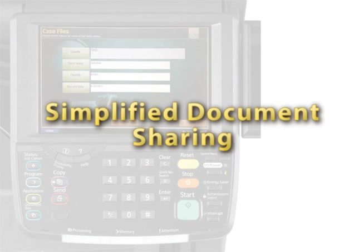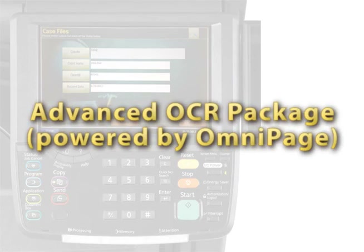Effectively route documents to a predetermined document management system or shared server for simplified document sharing among individuals and workgroups. The Advanced OCR Package, powered by OmniPage OCR, offers flexibility to scan and create Word, Excel, searchable PDF, TXT, CSV, XPS, and HTML files.